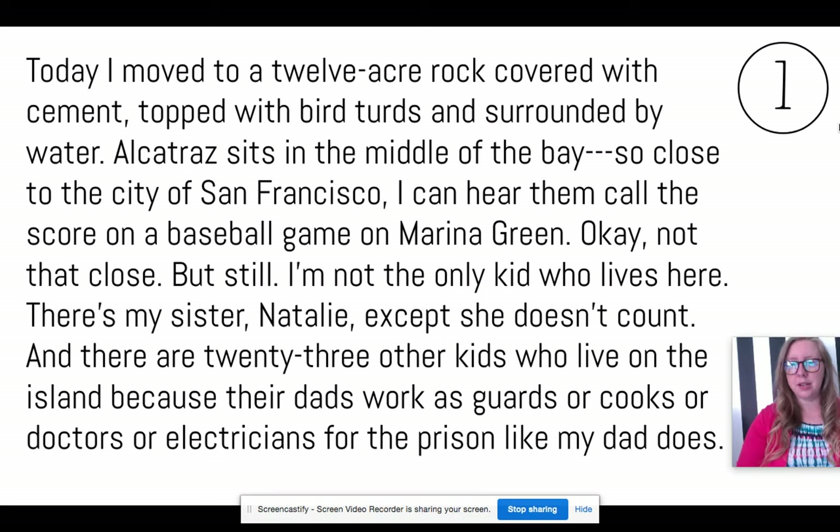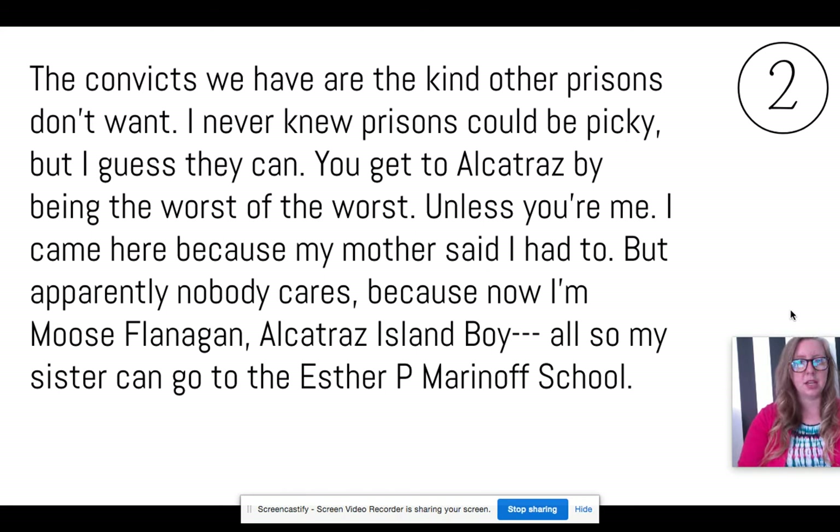"I'm not the only kid who lives here. There's my sister Natalie, except she doesn't count. And there are 23 other kids who live on the island because their dads work as guards or cooks, doctors or electricians for the prison like my dad does. The convicts we have here are the kind other prisons don't want. I never knew prisons could be picky, but I guess they can. You get to Alcatraz by being the worst of the worst. Unless you're me. I came here because my mother said I had to, but apparently nobody cares because now I'm Moose Flanagan, Alcatraz boy. Also, my sister can go to the Esther P. Marinoff school."